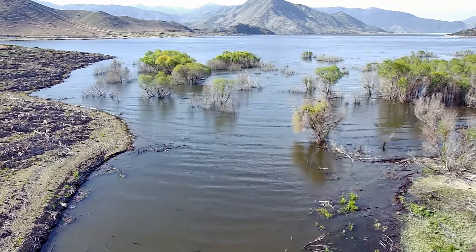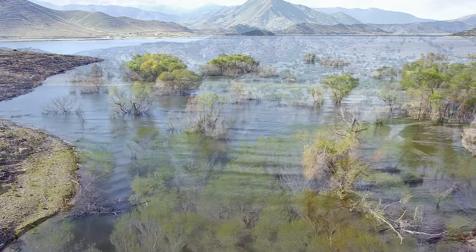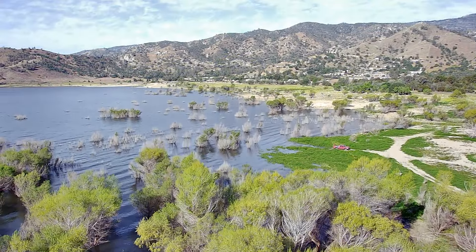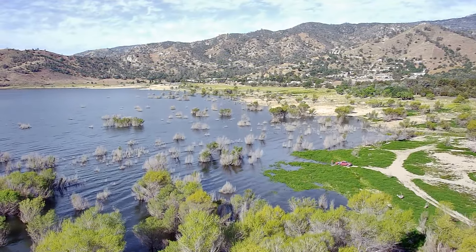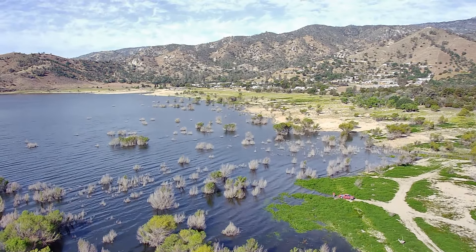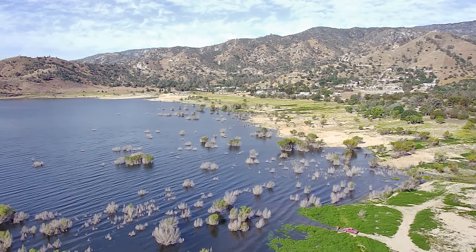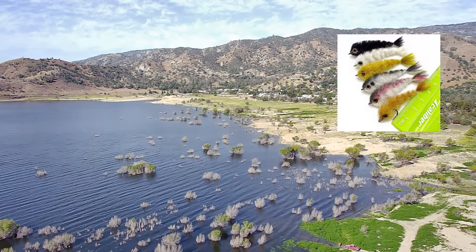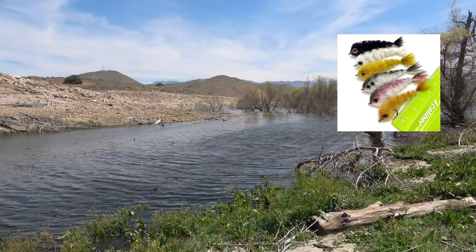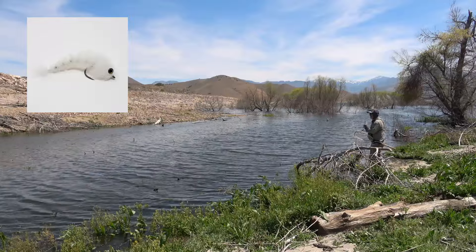When the water starts coming up in Isabella, these coves that you can find all around the lake hold crappie and bass. Get your float tube out there in these trees, fish around the trees, strip some streamers like your game changers, wooly buggers — anything that imitates a bait fish or a crayfish — and you can have a lot of fun.